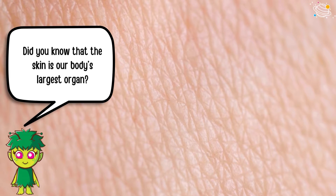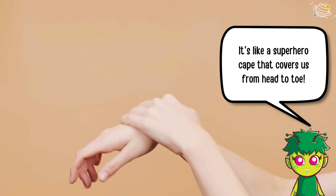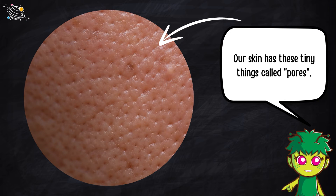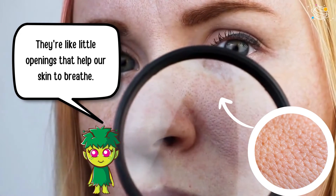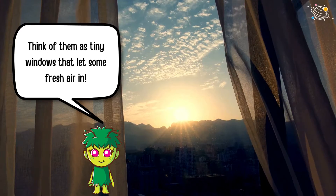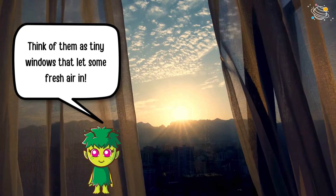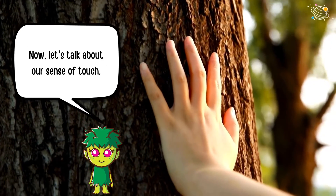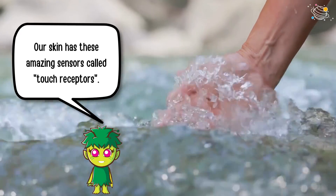Did you know that the skin is our body's largest organ? It's like a superhero cape that covers us from head to toe. Our skin has these tiny things called pores — they're like little openings that help our skin breathe. Think of them as tiny windows that let some fresh air in.